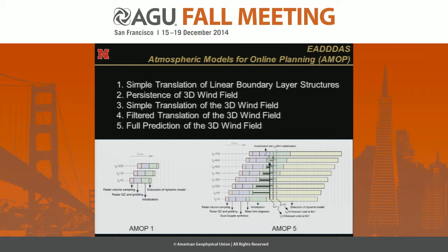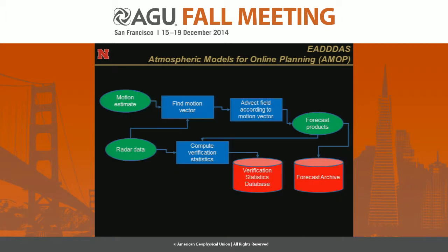At Nebraska, Adam Houston's role in this is developing the atmospheric models for the planning — the AMOPS. These range in complexity from a simple translation-type model up to one that's fully predicting the 3D wind field. This is a schematic of how it works: ingesting the radar data along with the in-situ data coming from the aircraft, and then using that to produce a forecast product so that the aircraft can better plan its path.